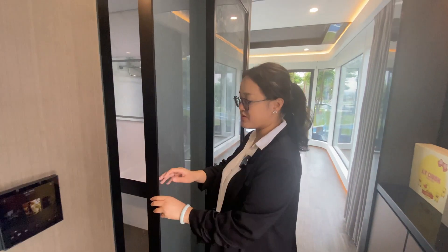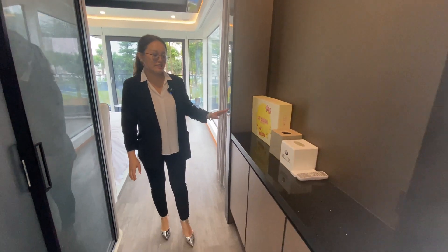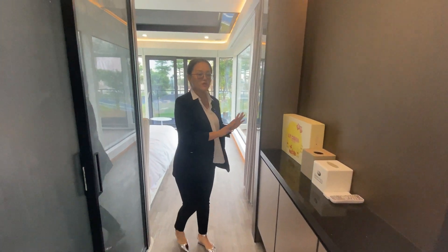So we can also close it. In the pathway here, we can also have our pantry cabinets. Inside you can store some coffee, make a coffee, and do your small dining.